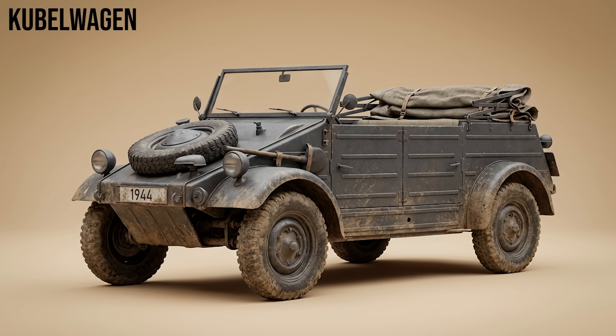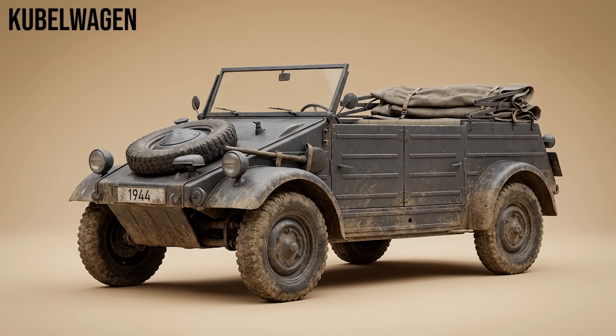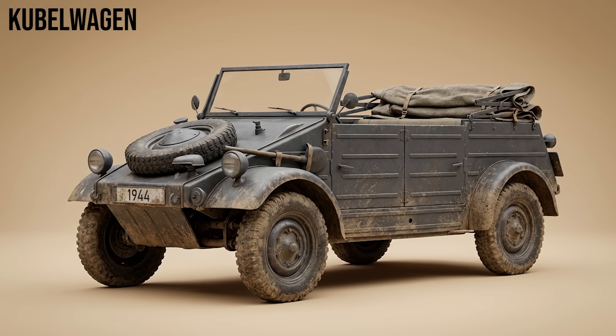Kübelwagen: the German equivalent of the Jeep, designed by Ferdinand Porsche. It was a simple, light, rear-wheel-drive utility car. Unlike the Jeep, it was not four-wheel drive, but its lightweight allowed it to be lifted out of mud by the crew.